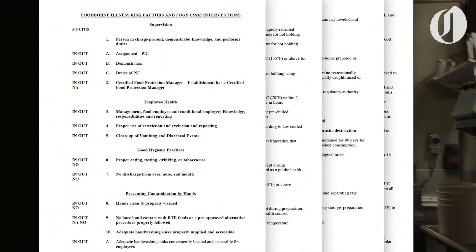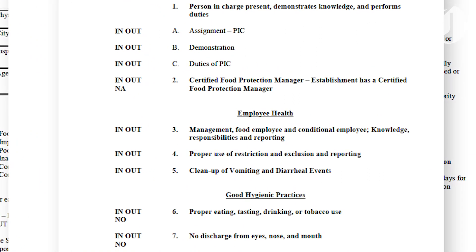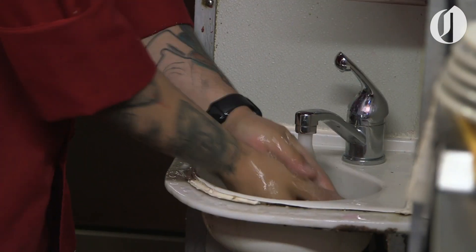We focus on an FDA checklist that looks at the high-risk items that have the highest potential for a foodborne illness — looking at illness policies for staff members, making sure hot foods are hot and cold foods are cold, and that hand washing is being done.